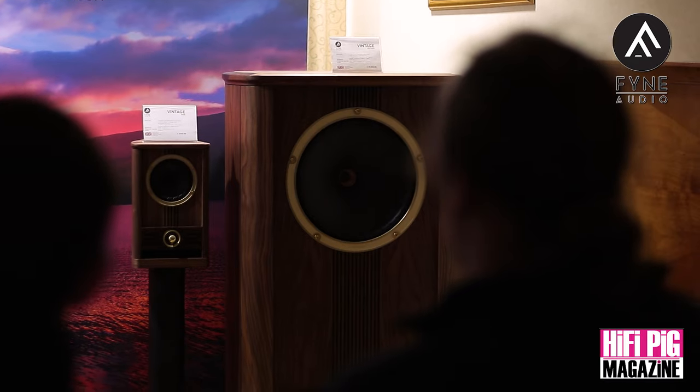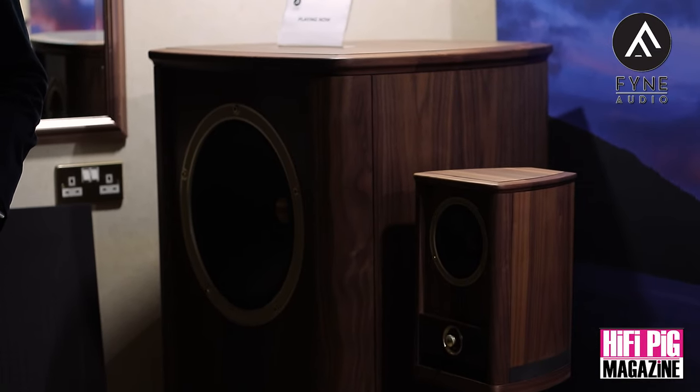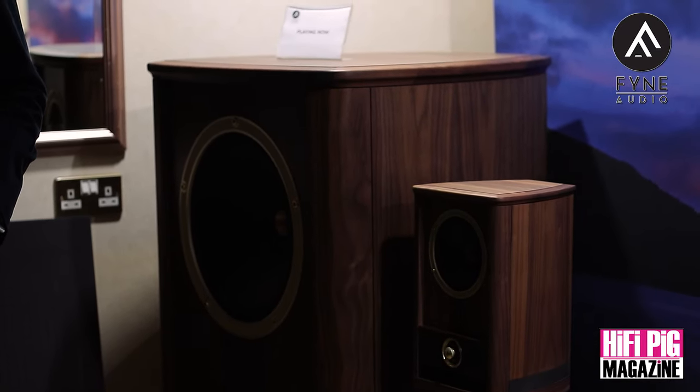The speaker is ported at the bottom underneath, which we first introduced with our flagship F1 series product and have now introduced into the Vintage. In terms of room positioning, even though it's a large driver, we can actually get away with using it fairly close to the wall and in a corner, which is what we've got here today.